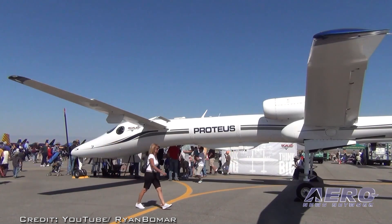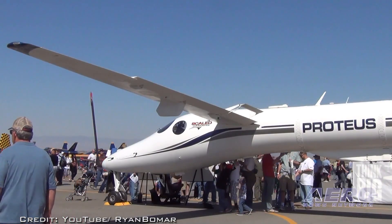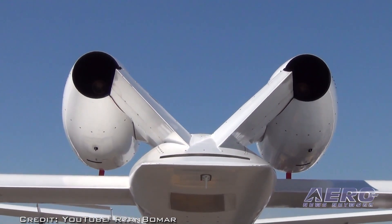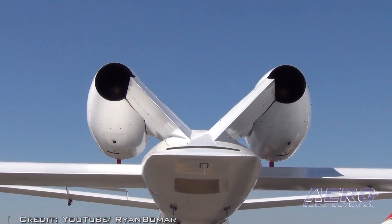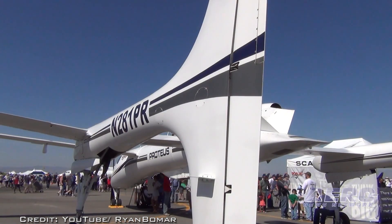Proteus, named after the old man of the sea who was known to take on different shapes to escape captors, was built with a removable center section and has the ability to change its shape based on mission. In its current configuration, Proteus has the ability to carry large payloads, and the program schedule continues to be full of exciting and important missions.